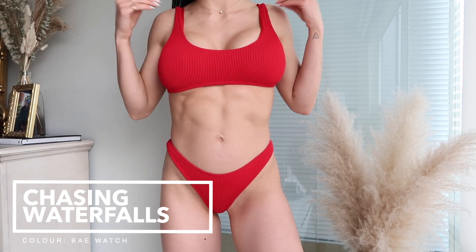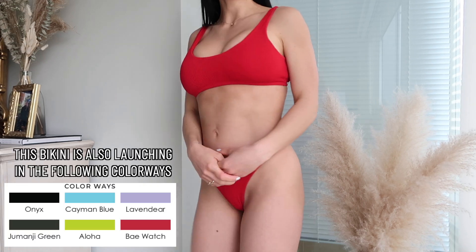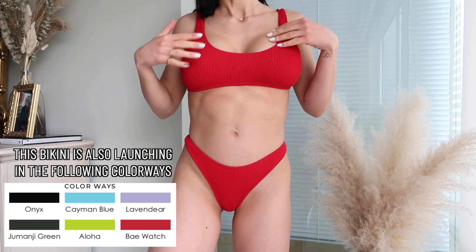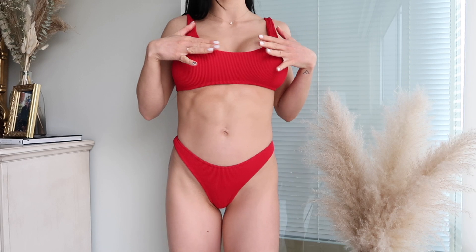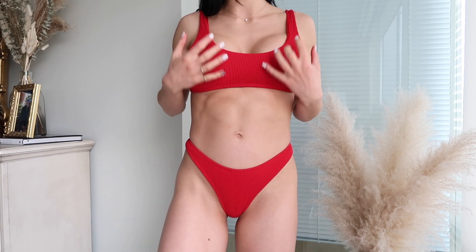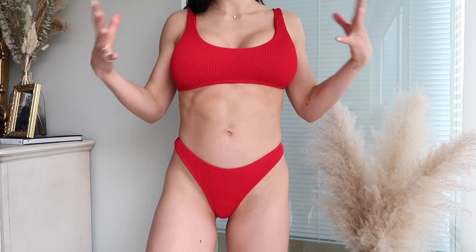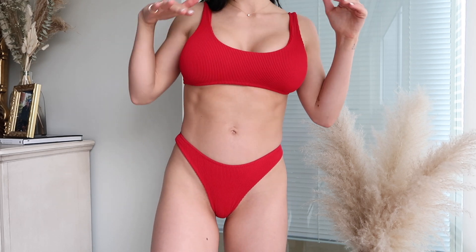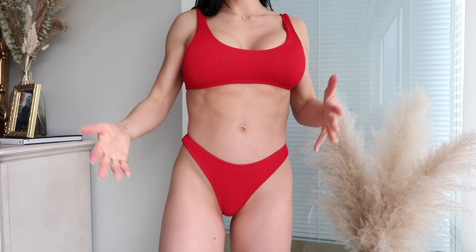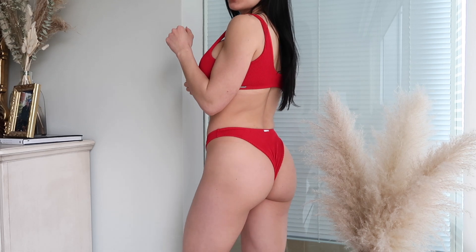The first bikini I have on is the Chasing Waterfalls bikini in the beautiful color Baywatch. This bikini is a comeback from the first collection and it is such an awesome basic bikini. It is a medium impact top — I would say this is the most support I've ever had in a bikini. The bottoms are quite cheeky; if you're playing volleyball or doing active sports like wake surfing, this is a great bikini to wear.